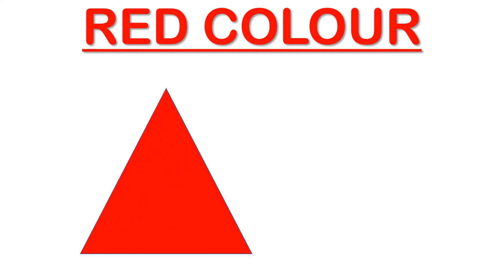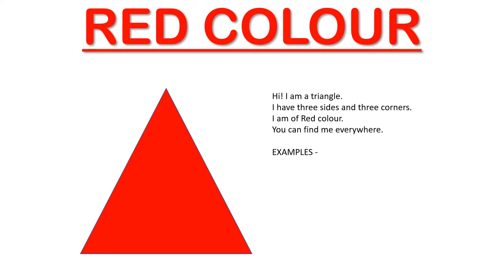Hello kids! Our first color of the week is red and the shape is triangle. So this week we are going to learn about red color and a triangle shape. Hi, I am a triangle! I have three sides and three corners. I am of red color. You can find me everywhere. Come, let's see what all things we see in the shape of a triangle.